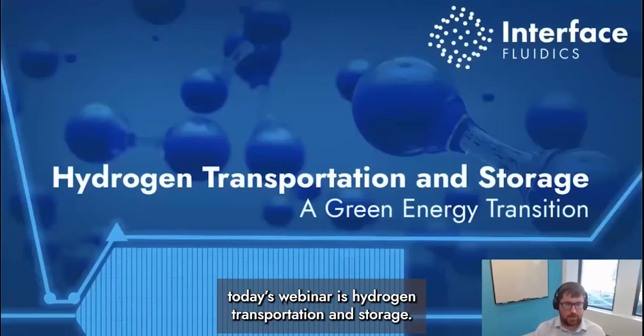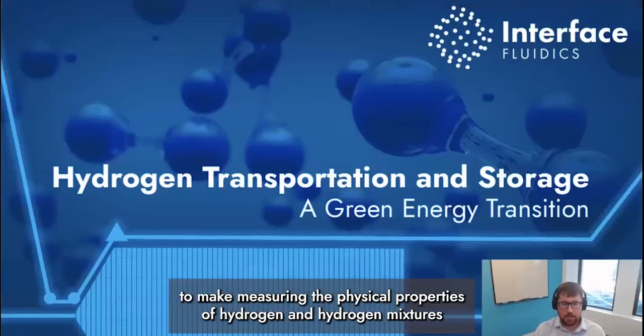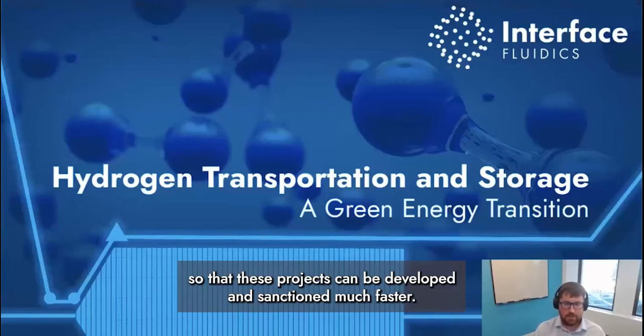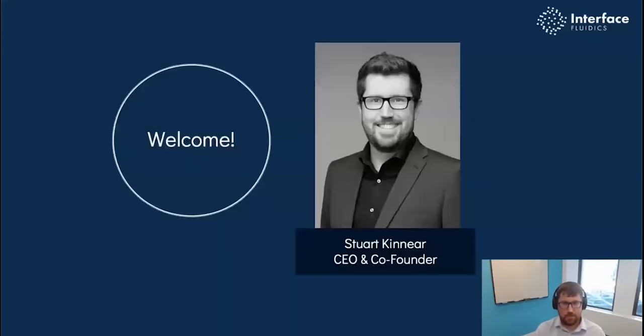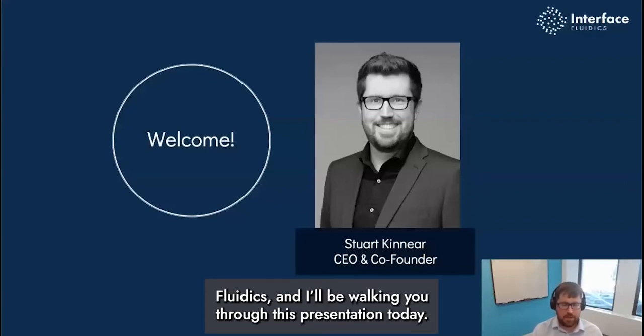The topic of today's webinar is hydrogen transportation and storage, specifically how Interface Fluidics is developing technology to make measuring the physical properties of hydrogen and hydrogen mixtures much easier and much faster, so that these projects could be developed and sanctioned much faster. My name is Stuart Kinnair, I'm the CEO and co-founder of Interface Fluidics and I'll be walking you through this presentation today.